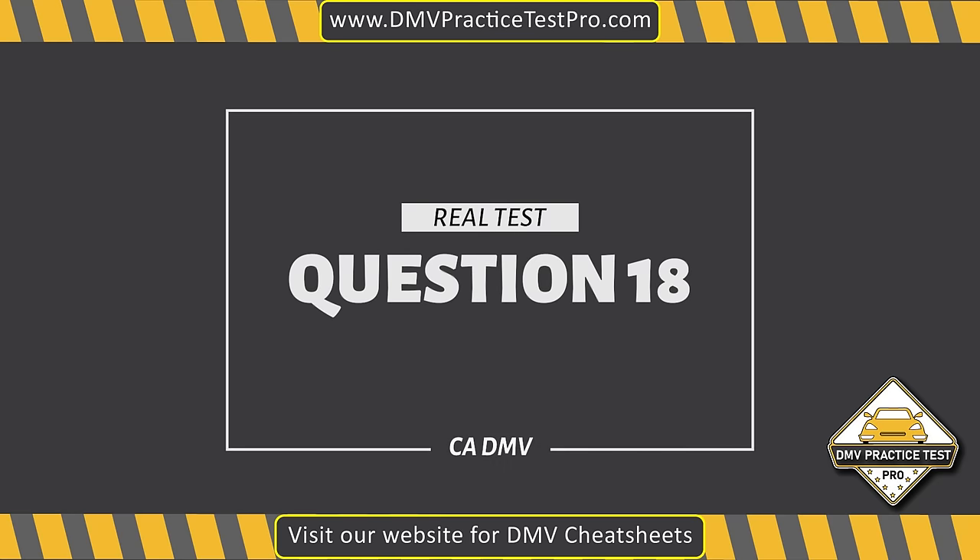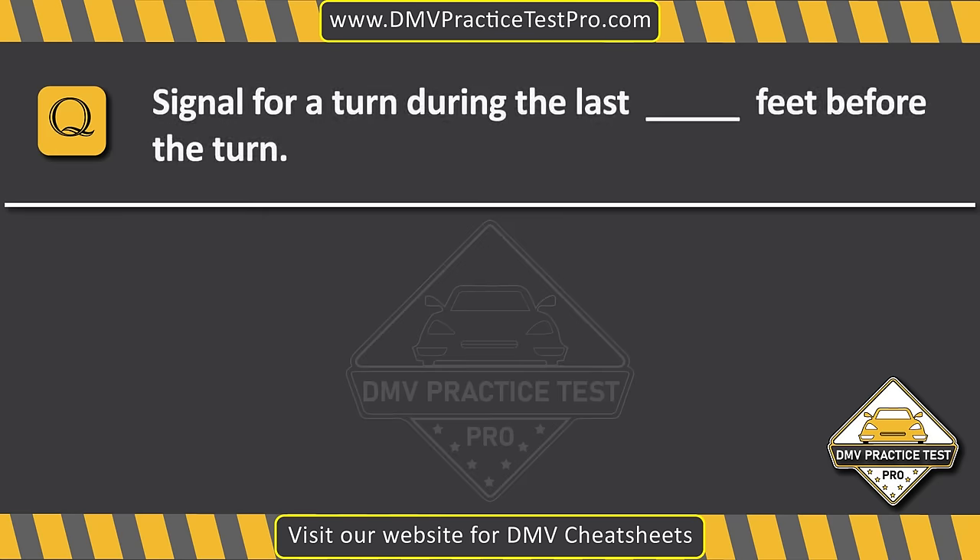Question 18. Signal for a turn during the last dash feet before the turn. Option A: 100. Option B: 50. Option C: 75. The correct answer is Option A: 100.